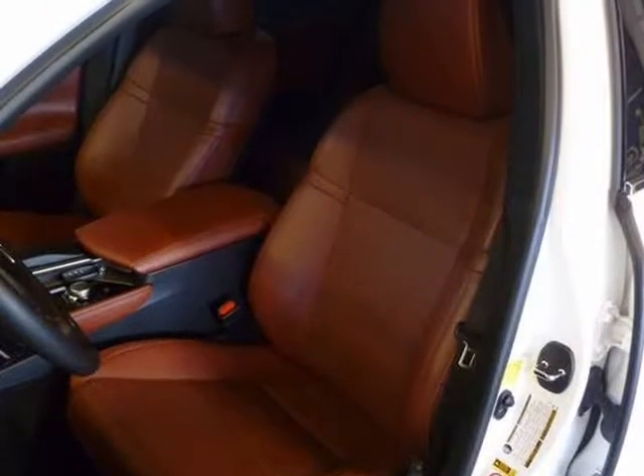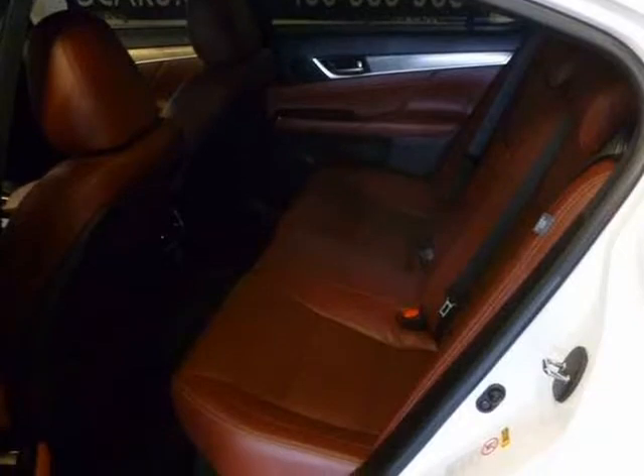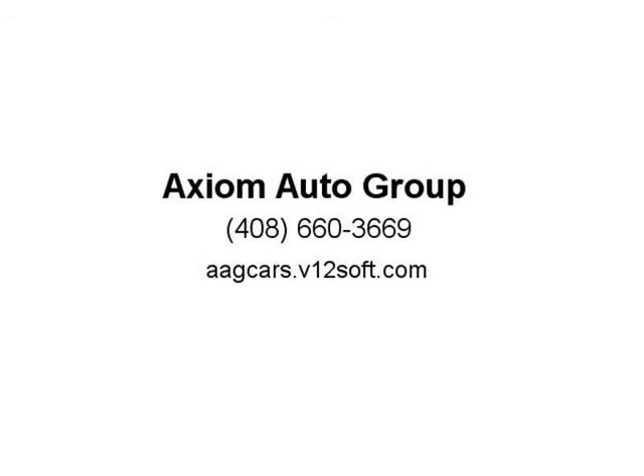It is super clean inside and out — come see for yourself. Call today to schedule your test drive before it's gone. Financing and extended warranty options are available. Visit us at icars.v12soft.com.